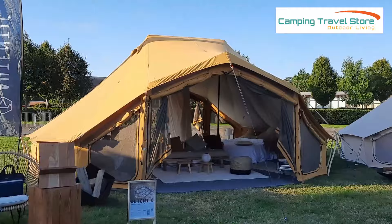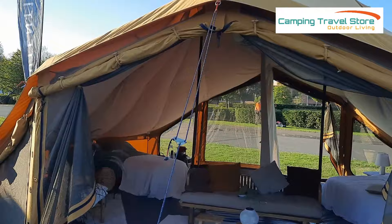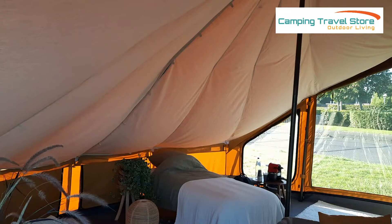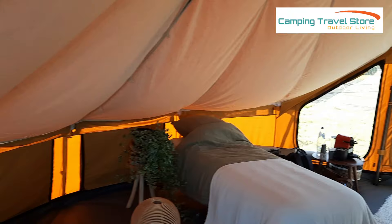It's absolutely stunning — has a fantastic wide doorway, high as well, so no ducking to get in. It's fully meshed as well as the zip-down canvas, with lovely windows to either side, but we'll come on to those later because there's a hidden secret. Inside, as you'll see, it's absolutely gorgeous. There's plenty of room on this side for two or three, possibly four single beds, as well as a double bed on this side.